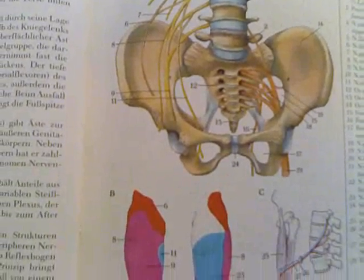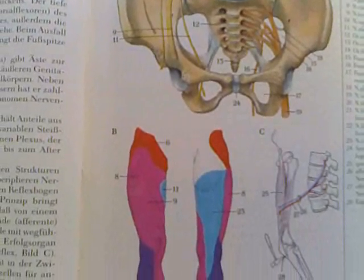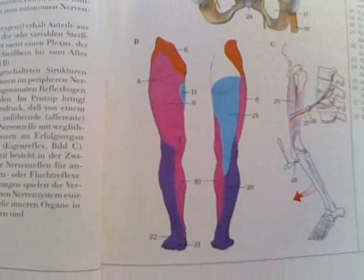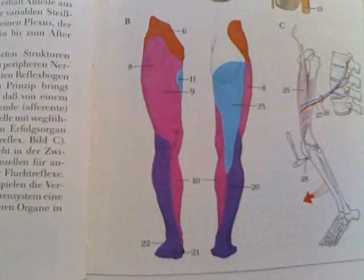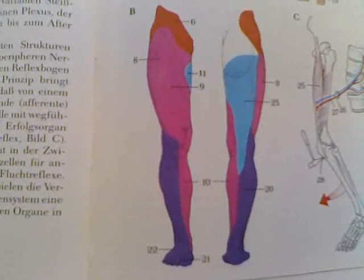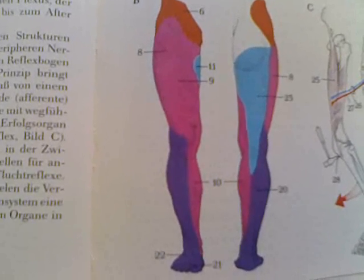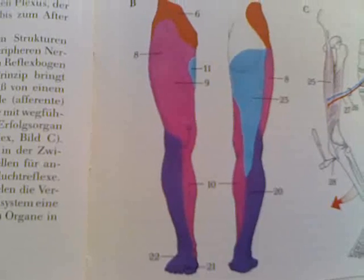Then we have this incredible presentation of the dermatomes. Each one of those nerves is responsible for the communication with a specific colored area. I won't go into detail as to which nerves are communicating with what areas, but if you have a specific problem — for instance, this purple area which innervates the lower leg — then that is associated with a specific conduction issue with one of the nerves.